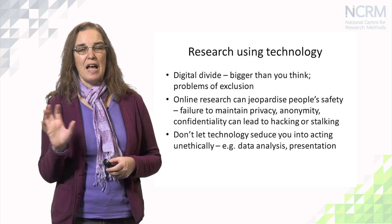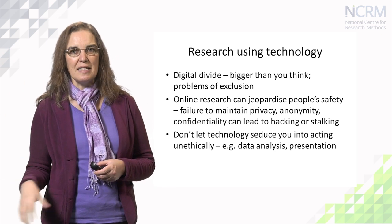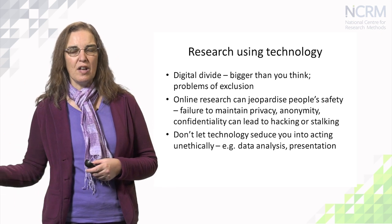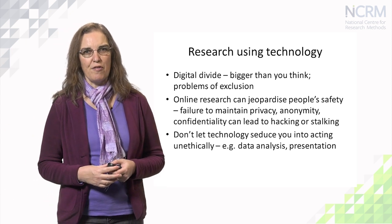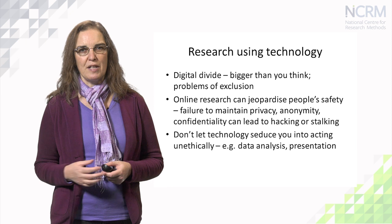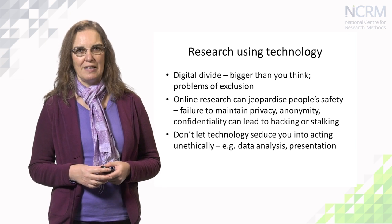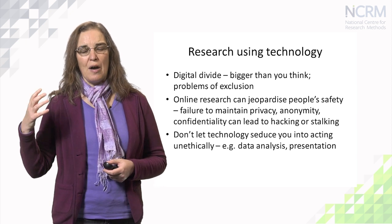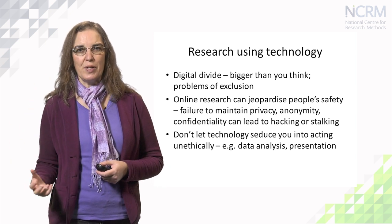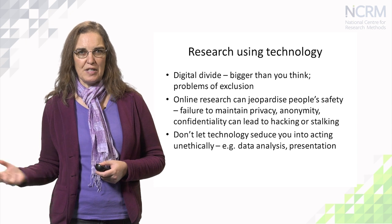As an ethical researcher you wouldn't use those accounts, but if someone else were able to hack your account and thereby access theirs, participants could end up being stalked online, cyber-bullied, or subject to other forms of unsafe conduct. So we need to be aware of our data footprint, our participants' digital footprint, and how those things can interact.